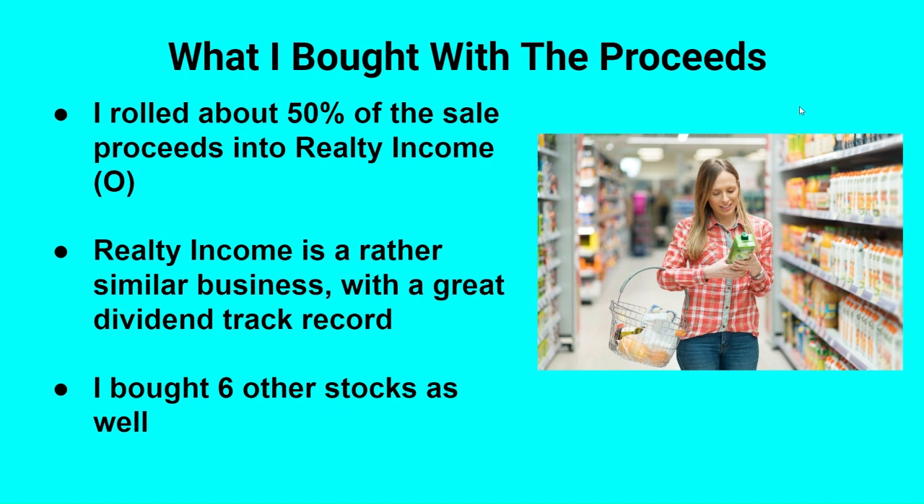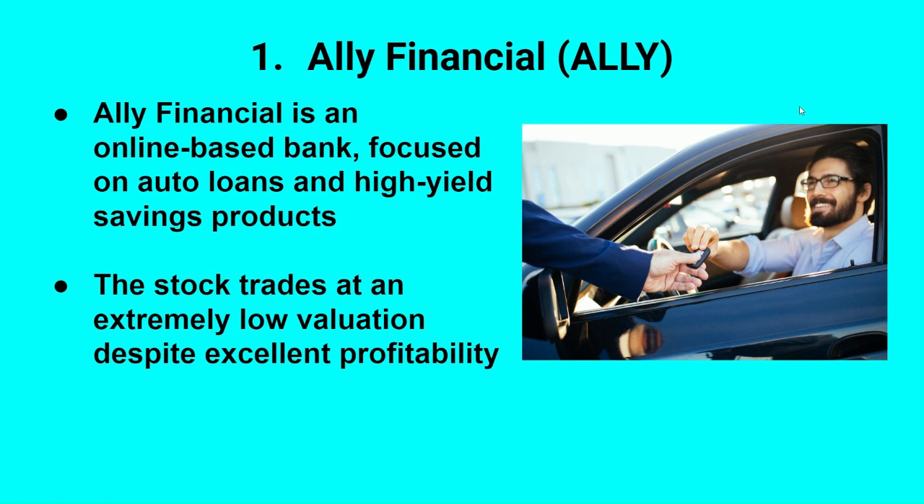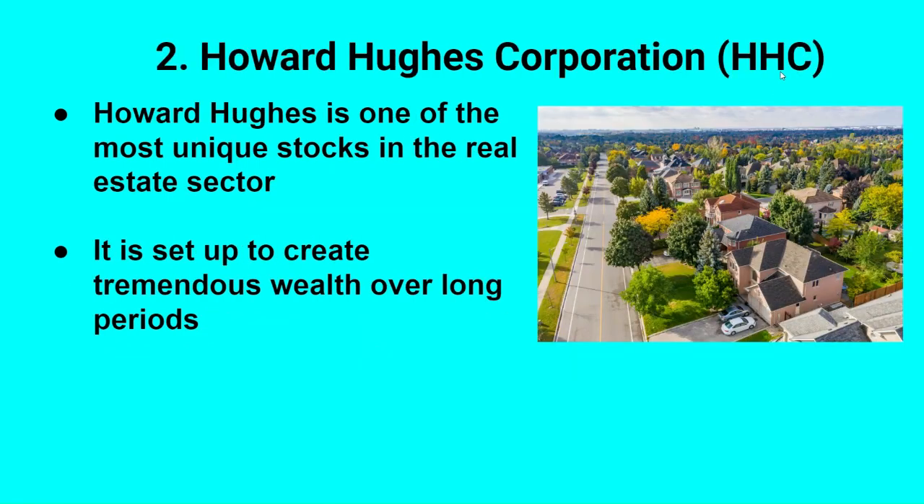However, with the other half of the money I did buy six other stocks. Number one is Ally Financial, ticker symbol ALLY. If you're not familiar, Ally is an online-based bank that focuses on auto loans — they used to be the finance arm of General Motors — and high-yield savings products. They have a high-yield savings account that's had a lot of success attracting deposits, which they can then loan out to auto customers at higher interest rates. The stock trades at a very low valuation despite being a very profitable company. Ally is a very cheap bank stock with a lot to like about it, and I'll put a link to an article in the description.